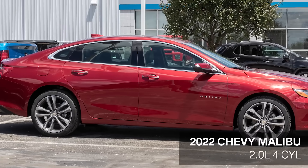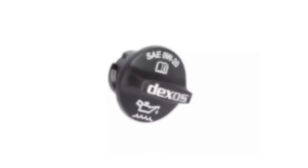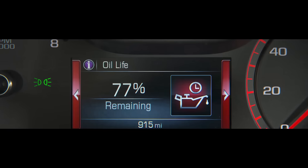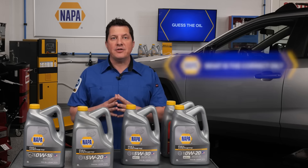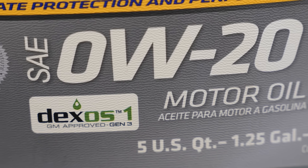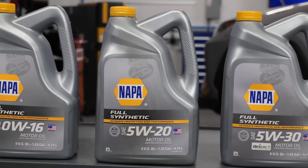We saved the best for last. This is a 2022 Chevy Malibu with a 2.0 liter 4-cylinder. The cap says 0W20, but it also has a small DEXOS logo. The DEXOS specification is from GM and includes more stringent testing for wear and low speed pre-ignition, or LSPI. It's also formulated to work with GM's oil life monitor. For this application, NAPA full synthetic 0W20 is the right choice because it has the correct viscosity and the DEXOS certification.